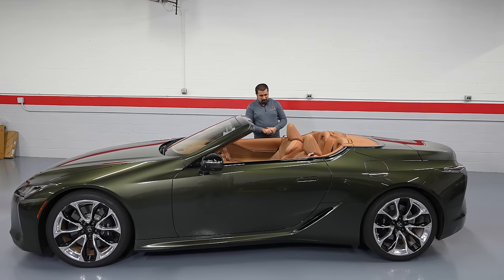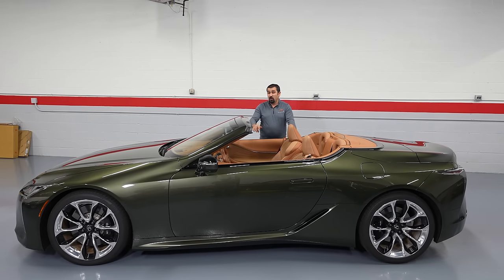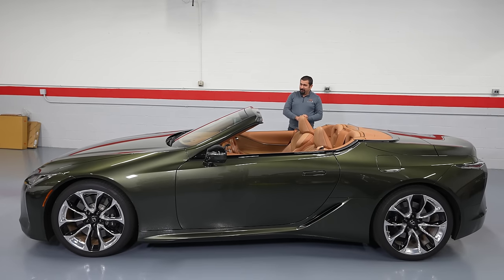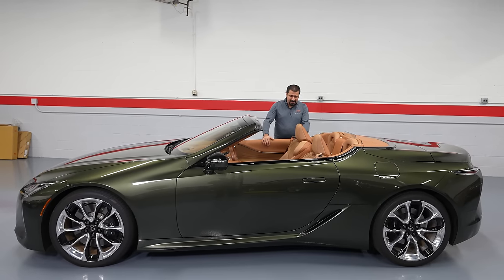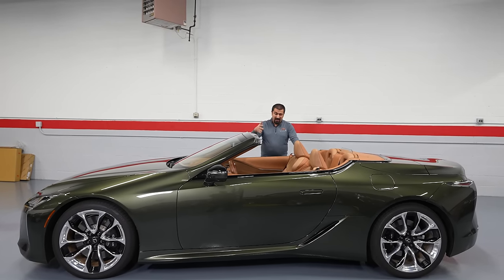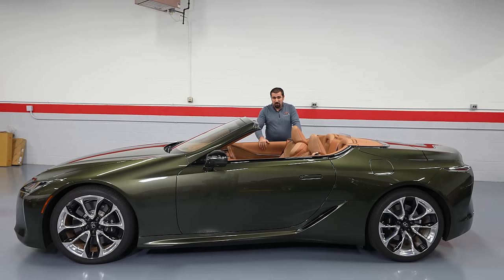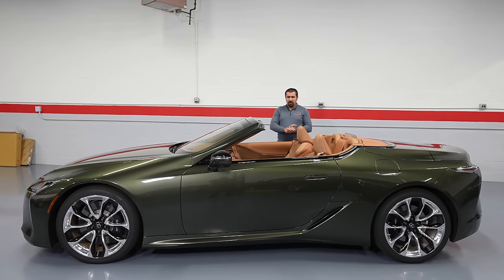Now let's talk about some odds and ends of the LC500 — little things you wouldn't notice until you've driven or owned one. First thing: this is the convertible model, not the reviewer's favorite variant of the LC500 because it loses some rigidity. Pillars add a lot of rigidity, and removing them partially defeats the purpose. However, this is the last Lexus convertible currently for sale — as of the 2022-2023 model range, this is the only convertible Lexus offers.